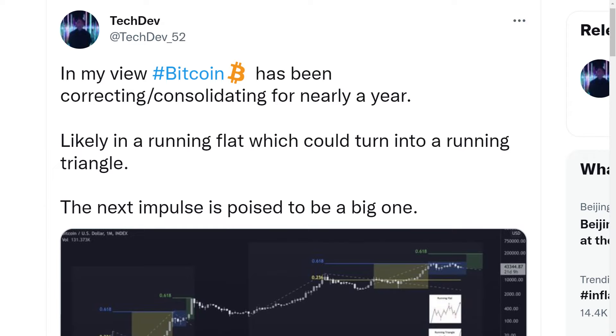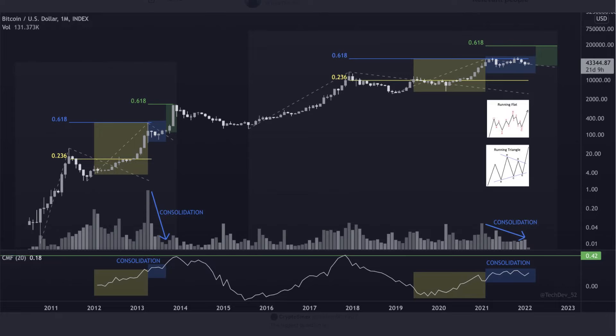Techdab is also eyeing bitcoin to initiate a big move to the upside. He believes that because bitcoin has been consolidating for nearly a year, this running flat trend line is now more likely to transform into a running triangle. This is precisely why he believes that bitcoin's next impulse is going to be a big one. As we can see on the chart, bitcoin now appears to be creating a running triangle, and it is now highly likely that it will rise to the 0.618 Fibonacci level. According to this chart, if bitcoin achieves this, its price may reach as high as 200k — a very optimistic scenario that we should not count out.